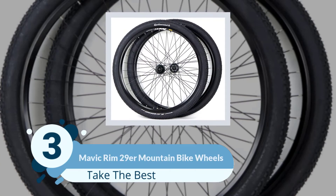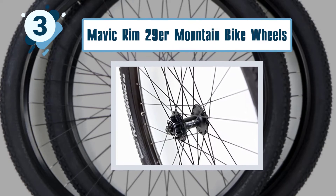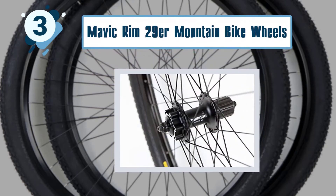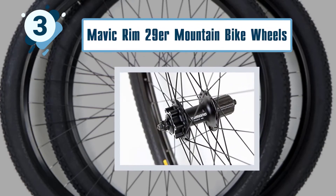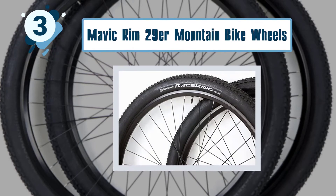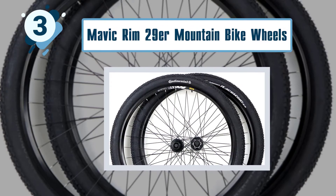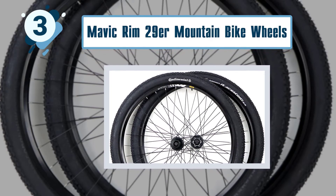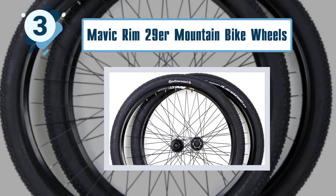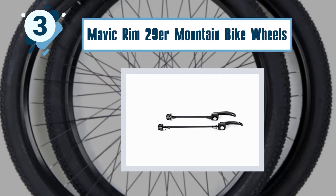Number three: Mavic Rim 29 OR mountain bike wheels. Although Mavic wheels are not cheap, they certainly have a lot to offer. The Mavic Rim 29 OR MTB wheels have been designed to offer a smooth but aggressive ride. The inclusion of a responsive rim design allows the wheels to adapt to different surfaces and take a beating even after riding through rough terrains.